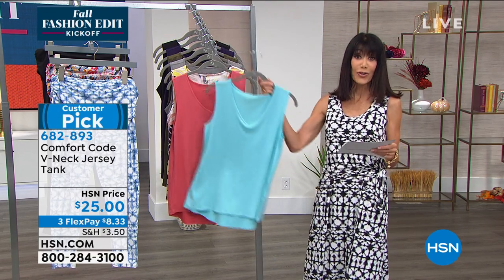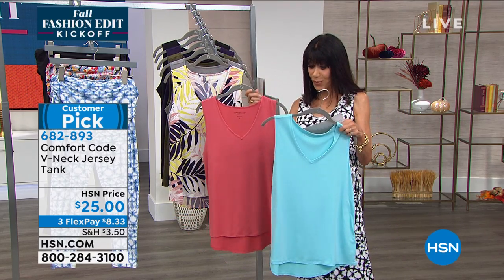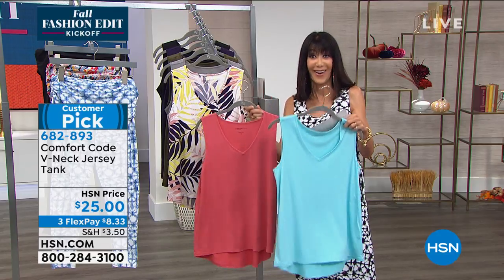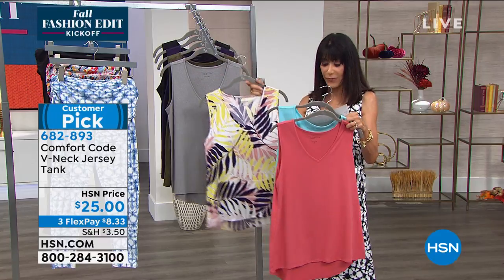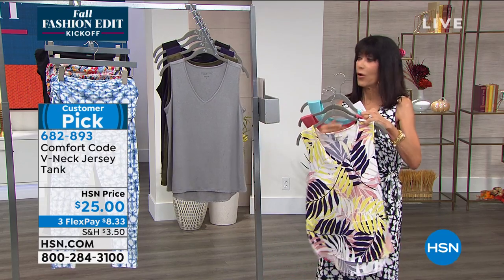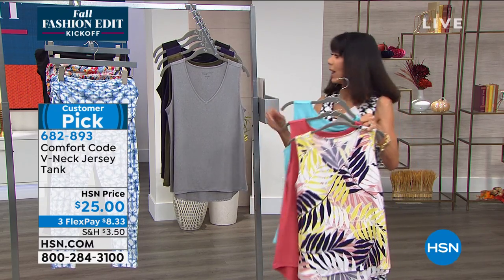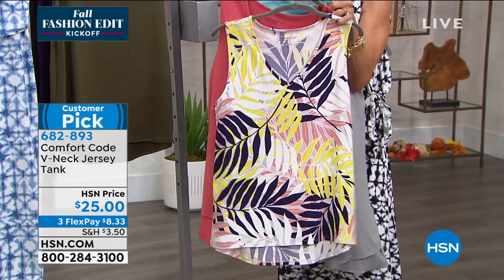Your color choices today: we have it in aqua, we have it in desert rose, and we have it available in the palm — the blue palm. We only have about 90 left in the palm. And then we have it in gray and available in dark olive.